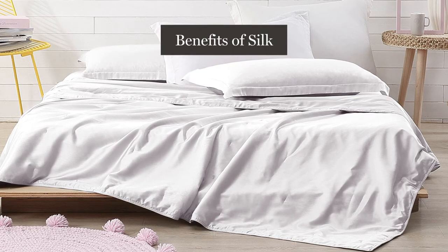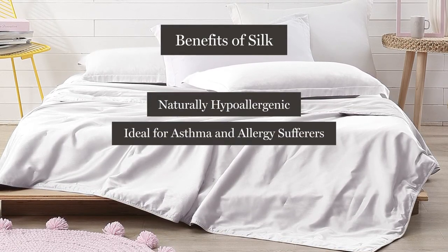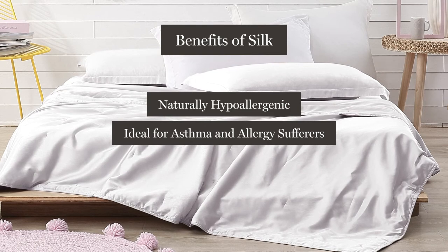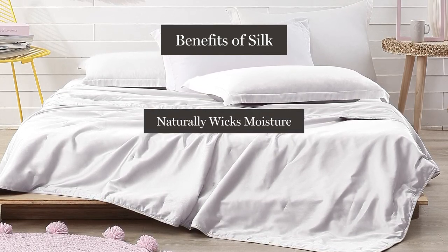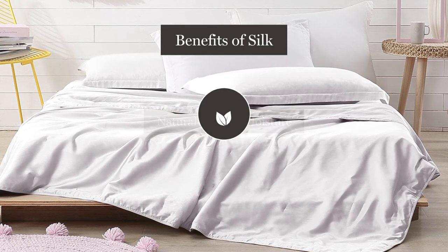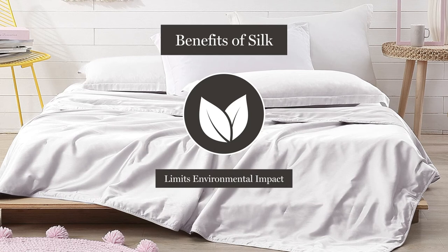Silk provides many benefits. It's naturally hypoallergenic, which is ideal for asthma and allergy sufferers. It's a breathable fabric that naturally wicks moisture away from the body. And it's a highly renewable resource, which limits its impact on the environment.